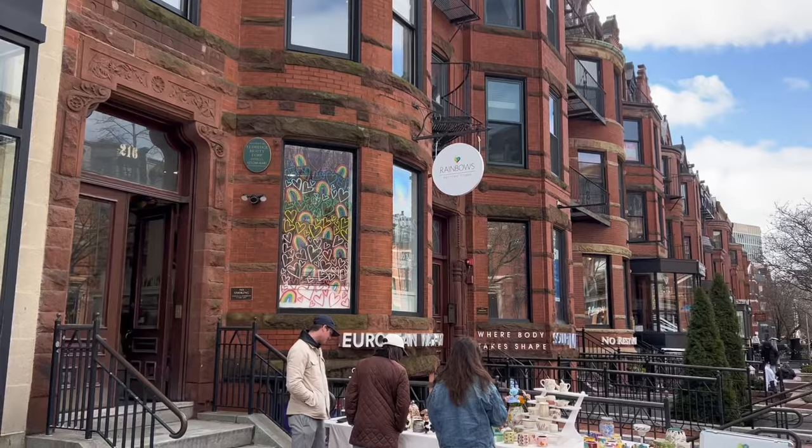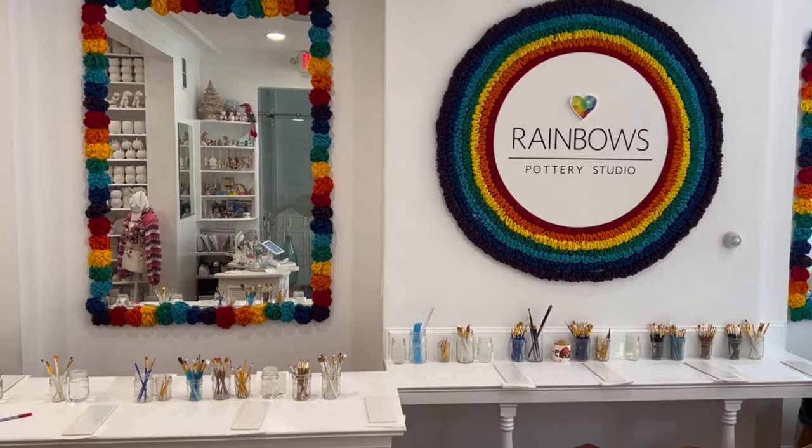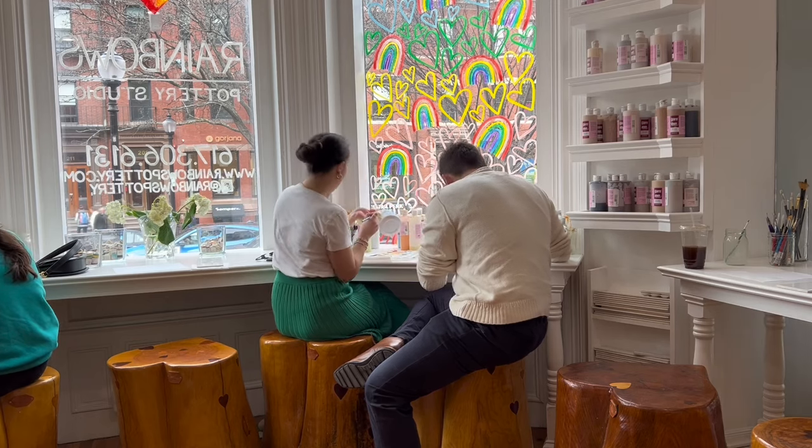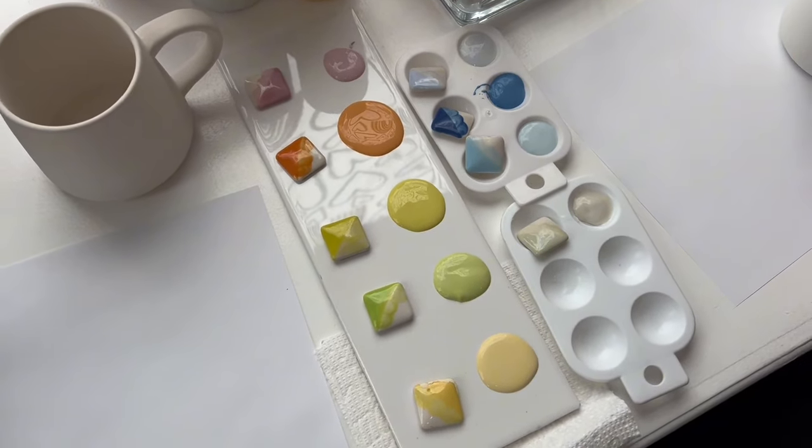Nina sits down with Allie, owner of Rainbow's Pottery Studio on Newbury Street. Allie has been on Newbury Street for two years, having transitioned from Beacon Hill where the business was born 13 years ago. Over 60% of her clients are returning customers, which she's very proud of, along with tourists and new Bostonians looking to make friends.